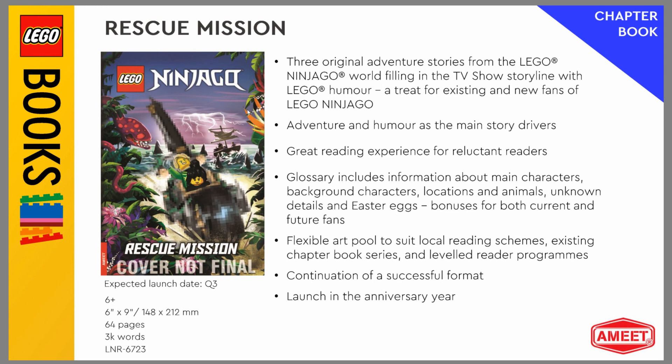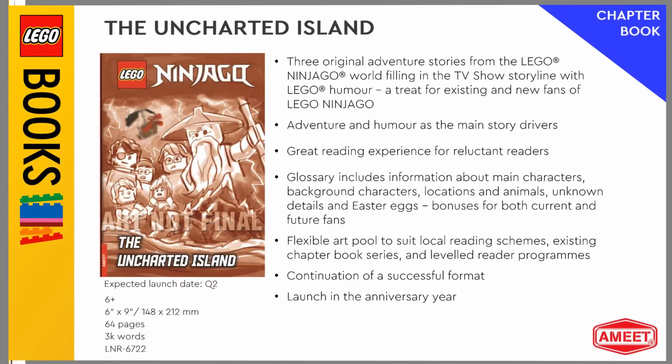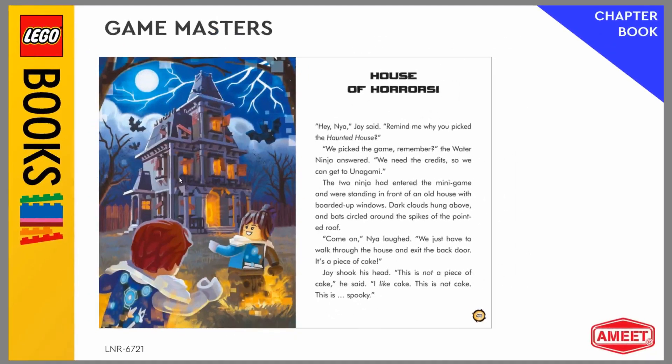We could get a little bit of a look — you can see a shipwreck and some of these weird plant bugs or whatever. This is launching in the anniversary year, quarter three of 2021 — so summer 2021. And this is Uncharted Island, so that seems like more of that new season.